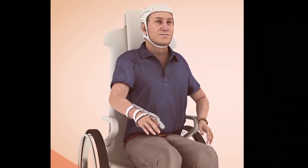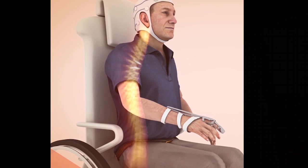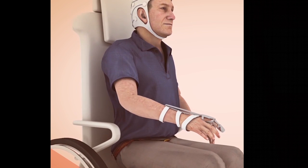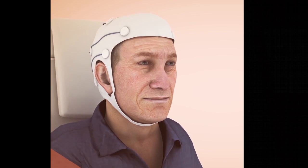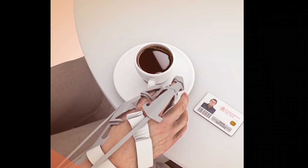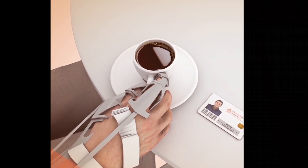While sitting in a wheelchair, a solid gel EEG cap and the robotic hand exoskeleton were attached to the volunteer's head and fingers. This novel interface uses electroencephalographic and electrooculographic signals to reliably extract the user's intention of opening and closing the hand.